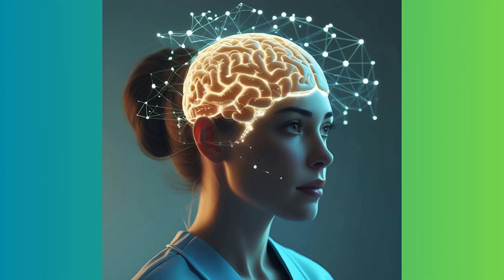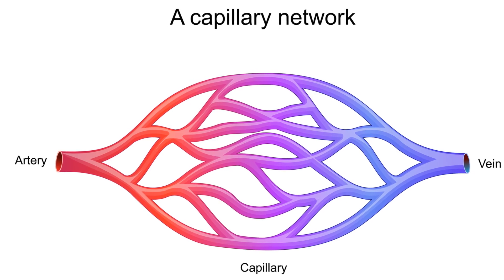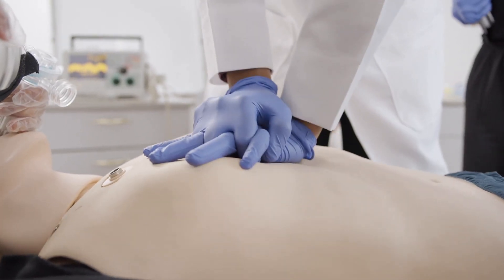Great nursing means seeing beyond the monitor — connecting history, physical signs, and vitals. You're the frontline defense against a deadly mistake. Your judgment can save his life.